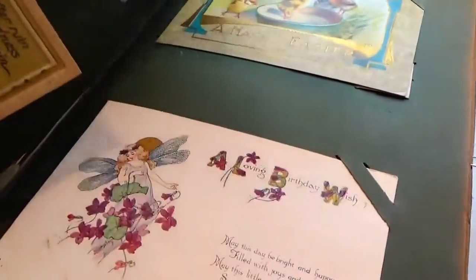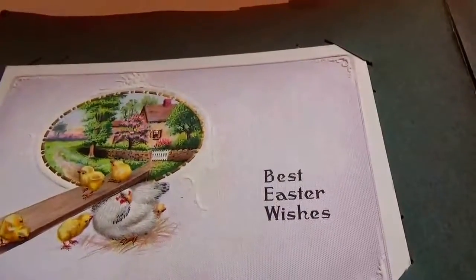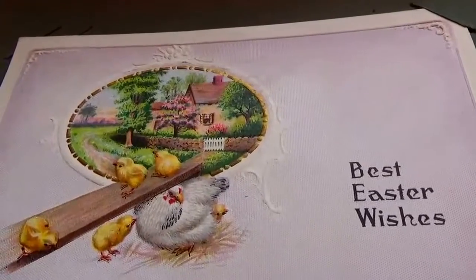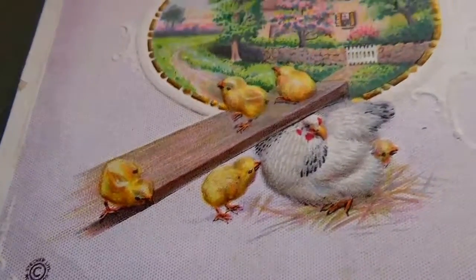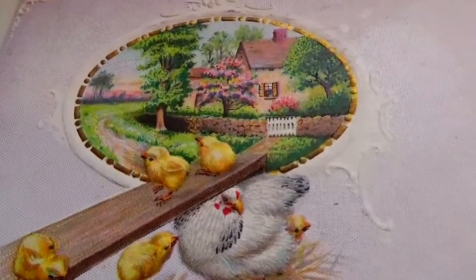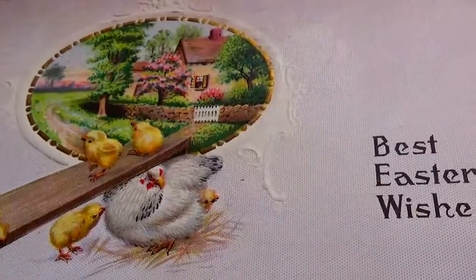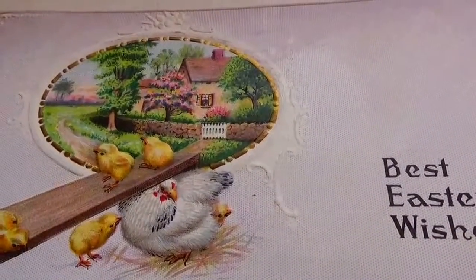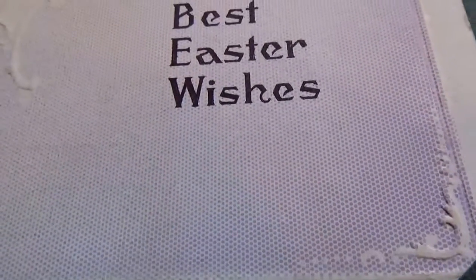Look how fragile the pages are. I loosened the corners so I could take it apart and show you the back side of each of them. Look at this — isn't that a beautiful one? Best Easter Wishes. That is so nice. Look real close at that — almost seems like it's that material, you know. You can see that all in there.